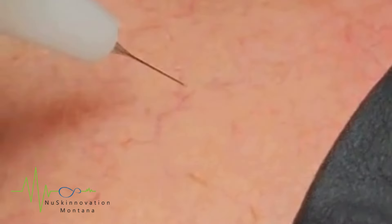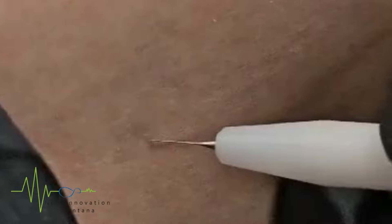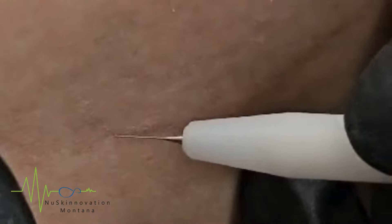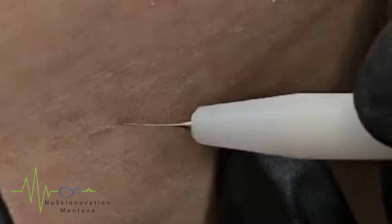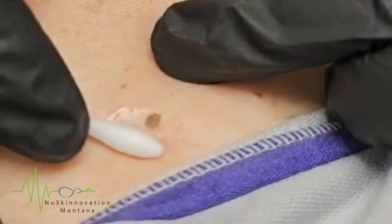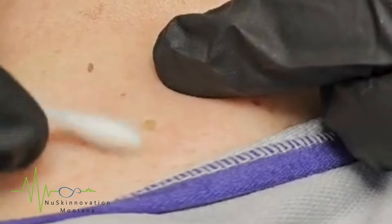This innovative method is highly effective in treating a variety of skin conditions such as age spots, cholesterol deposits, acne pimples, spider angiomas, burning moles, xanthelasma, telangiectasias, skin tags, cysts, keratosis, clogged pores, and milieus.